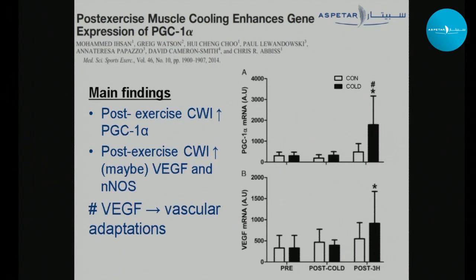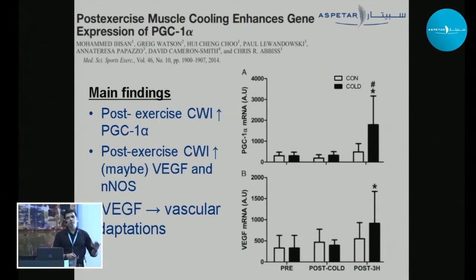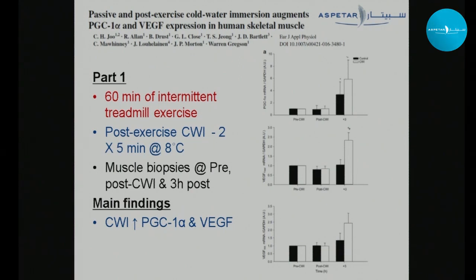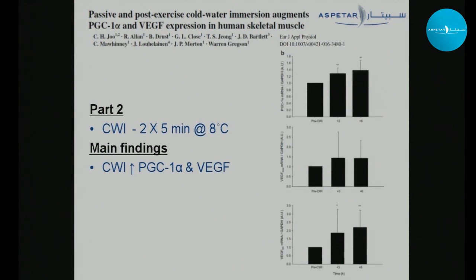We found that cold water immersion increased the gene expression of PGC-1α and almost increased expression of VEGF — the vascular endothelial growth factor, which is the major protein regulating vascular adaptations to exercise. These findings were supported by colleagues from Liverpool John Moores, who performed one hour of exercise followed by cold water immersion with muscle biopsies, and found enhanced expression of both PGC-1α and VEGF. They also found that cold water immersion independent of exercise — just sitting in a bath for 10 minutes — also increased PGC-1α and VEGF.